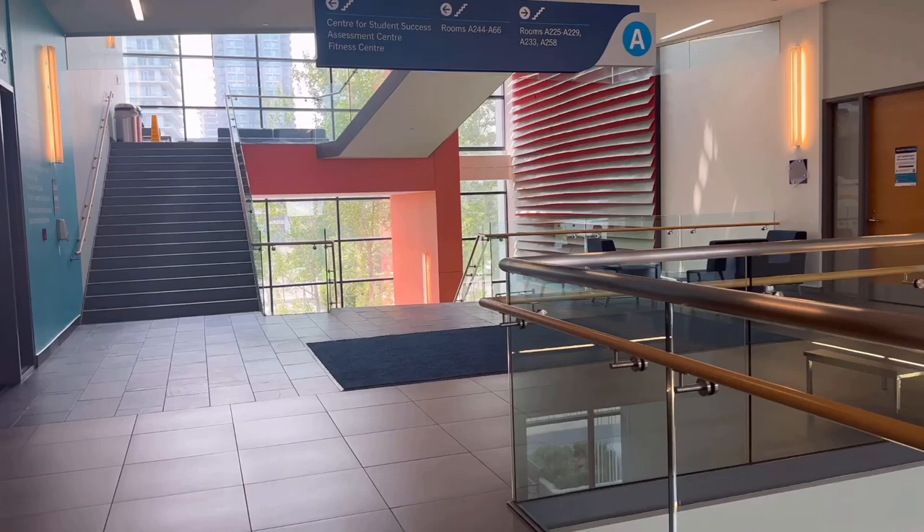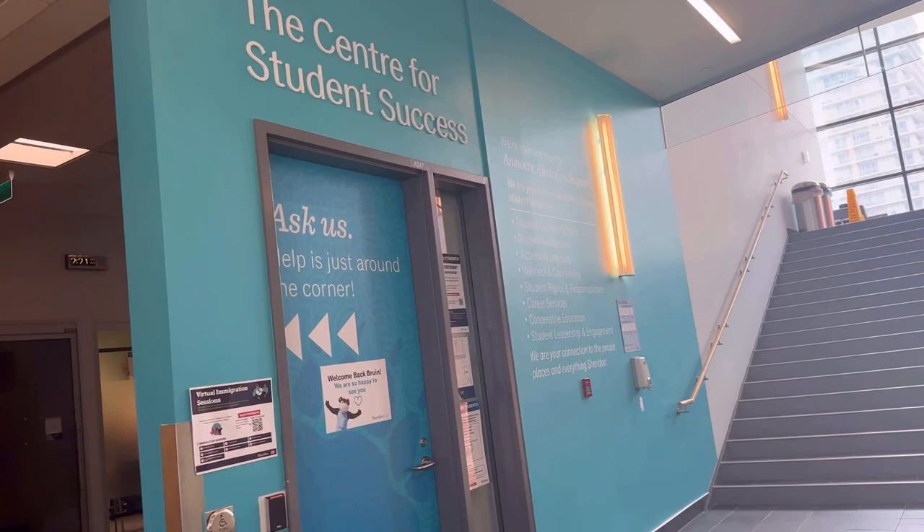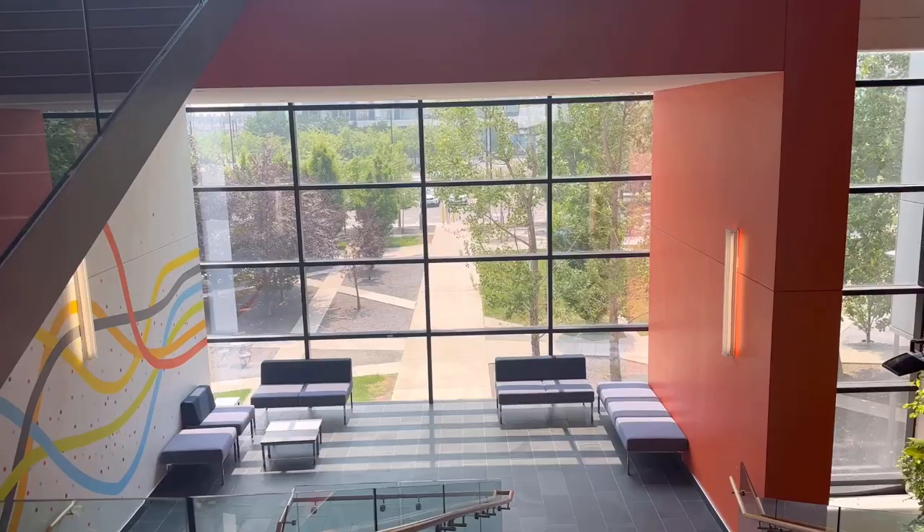I'll show you my favorite spot where I like to sit. This is the Center for Student Success. If you have any work with your co-op, you can come over here and you will be assisted here.